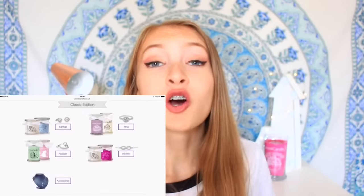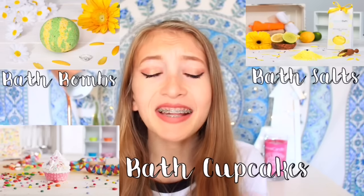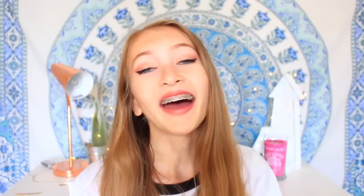Don't worry if candles are not your thing, or if your parents are like mine and don't trust you with a candle — Jewel Candle do so many other things: bath bombs, bath salts, bath cupcakes, anything you can imagine, and everything has a jewel inside. So it's great value for money. For example, a candle costs around 30 pounds, but you're potentially getting a jewel worth up to 250 pounds inside. Even if you get a ten-pound jewel, you're basically getting it for free.